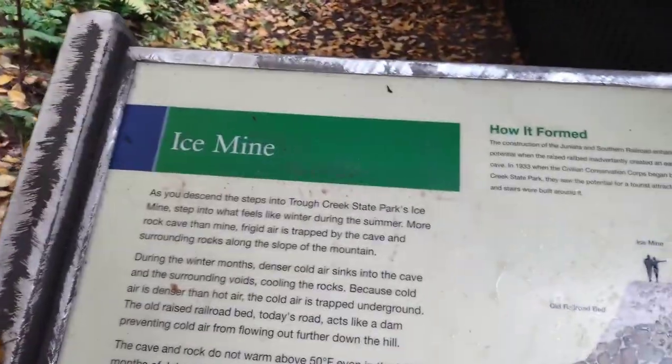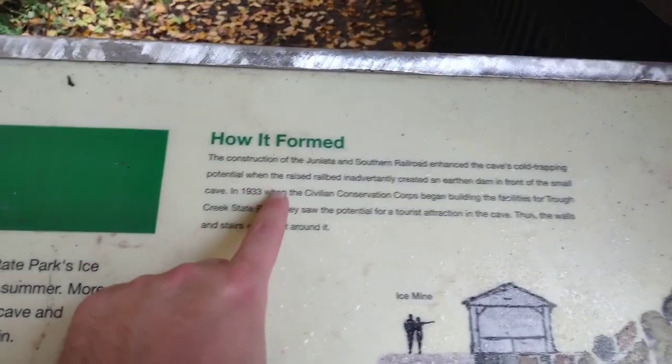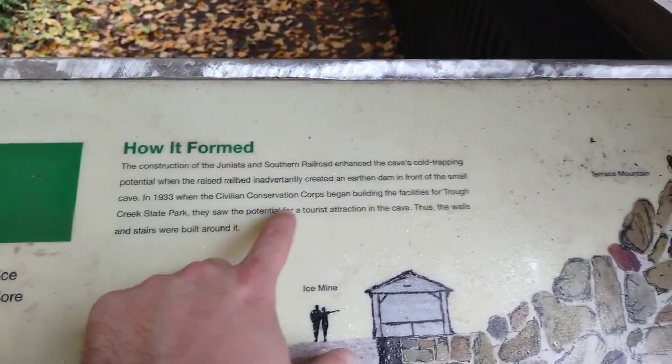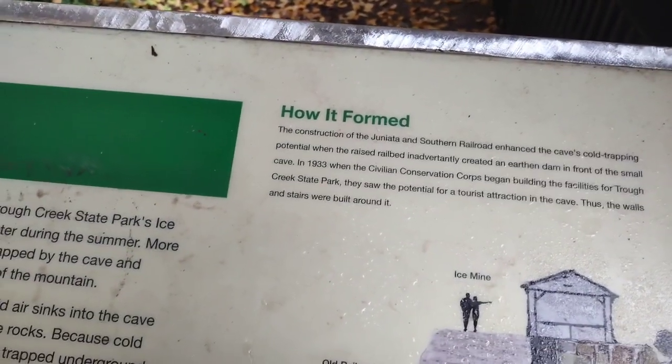Back here at the Ice Mine — you can see here: in 1933, when the Civilian Conservation Corps began building the facilities for Trough Creek State Park, they saw the potential for a tourist attraction in the cave. Thus the walls and stairs were built around it.